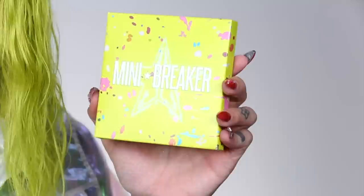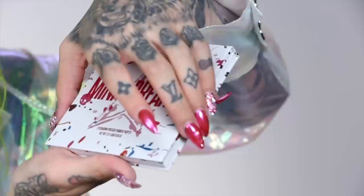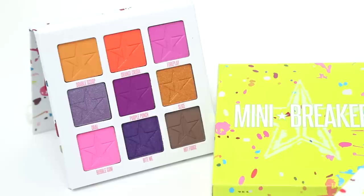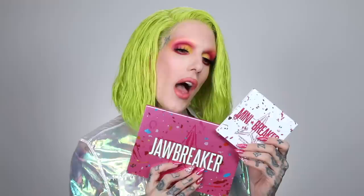Here is the Mini Breaker palette — this palette features nine shades. The unit carton is in the acid neon color. The Mini Breaker is the first time I've ever done a mini palette. It comes in this beautiful jawbreaker bright neon packaging. It will be retailing for only $28. Here is a size comparison — here is Jawbreaker and here is the mini. I've been doing 18-pan palettes for a while — Blood Sugar, Blue Blood, Alien — so I wanted to change it up.